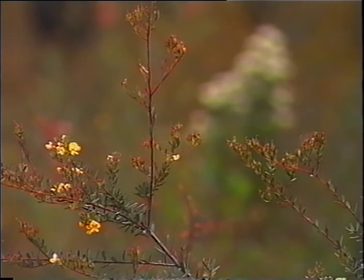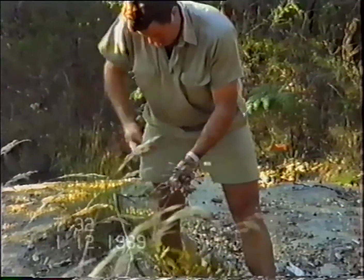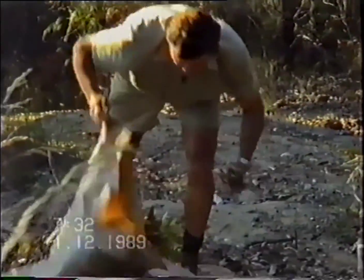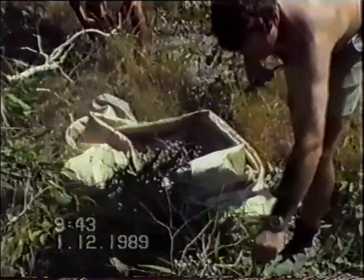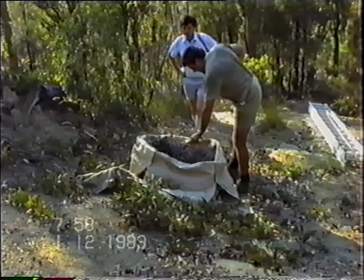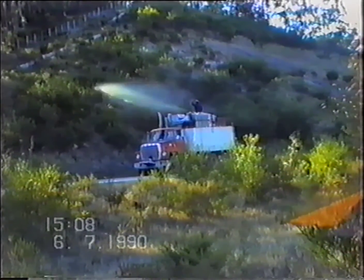Ever mindful of environmental concerns, revegetation has been given a high priority by the freeway planners. Before construction began, seed from native species including Acacia, Melaleuca, Eucalyptus and Banksia was collected and carefully stored. In all, 2.6 tonnes of seed with as many as 40 million seeds per kilogram was collected, then sown with hydro seeding, seed drilling or simply by hand.